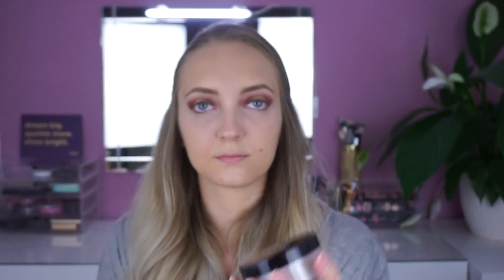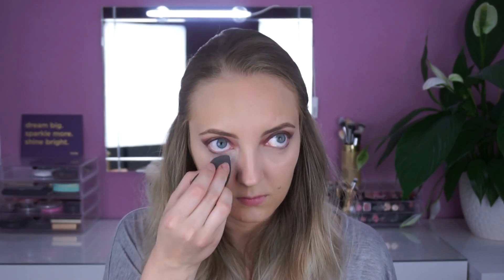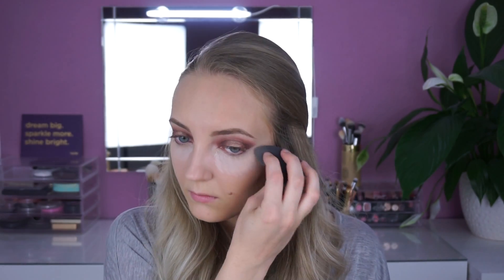Zum Setten des Concealers benutze ich von Manhattan das Soft Matte Loose Powder in der Farbe Natural. Diesen trage ich ebenfalls mit meinem Beauty Blender überall dort auf, wo ich den Concealer gesetzt habe. Unter meinen Augen bake ich auch ganz leicht, damit sich der Concealer nicht absetzt.